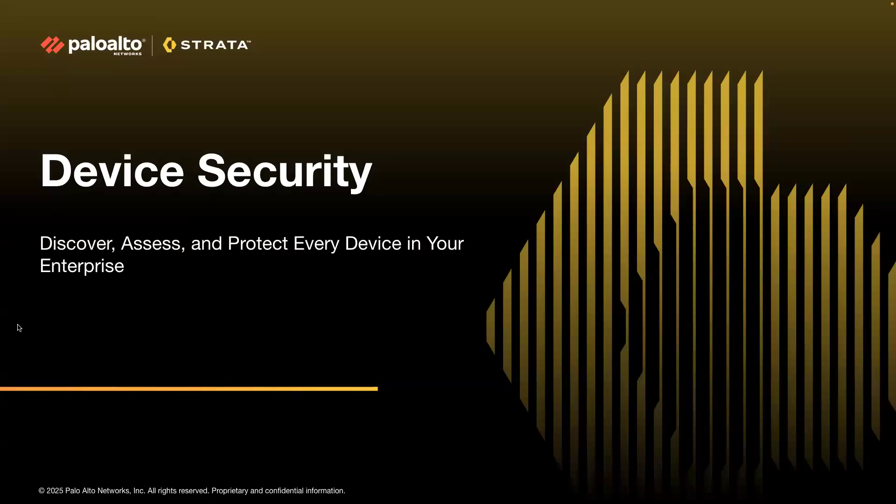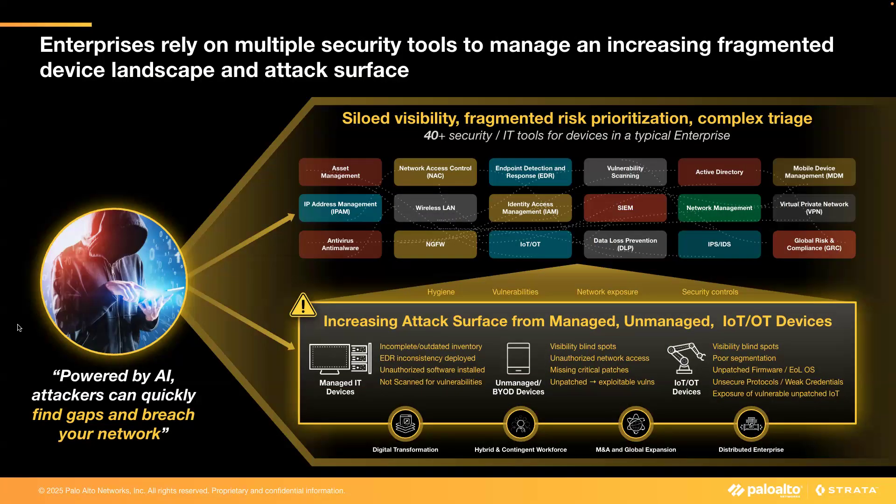Hello. Welcome to Device Security. Today, organizations across industries face increasingly complex environments, driven by business trends of digital transformation, IT-OT convergence, distributed enterprises, and workforces.